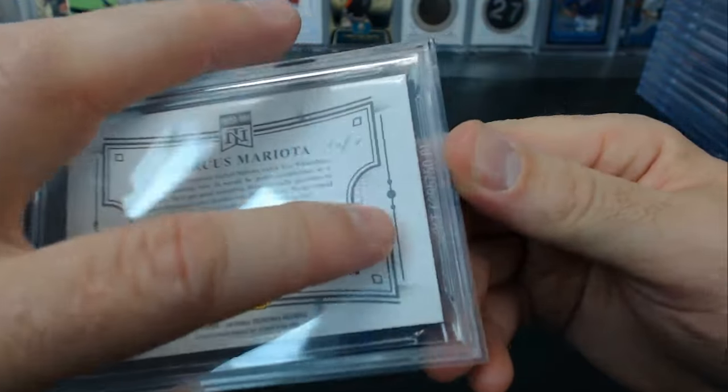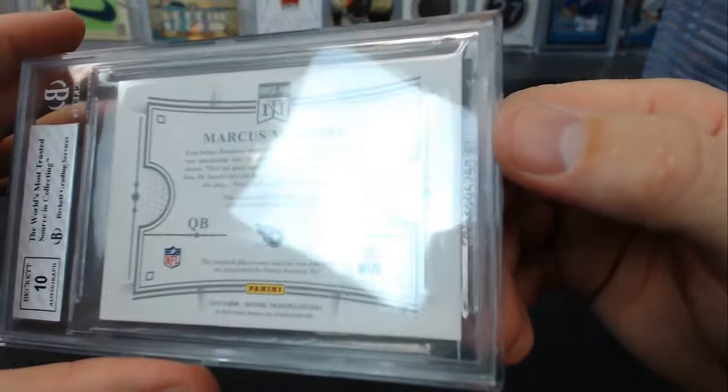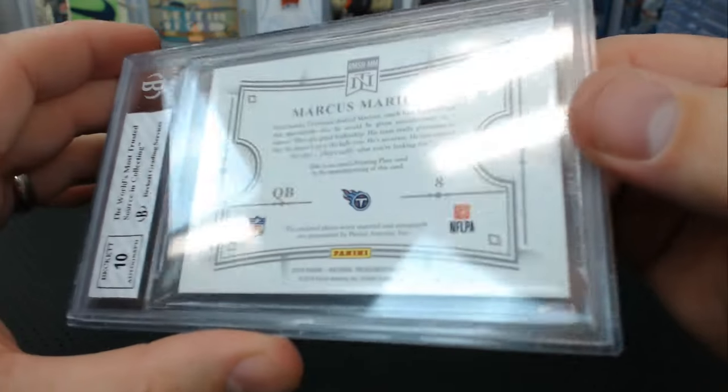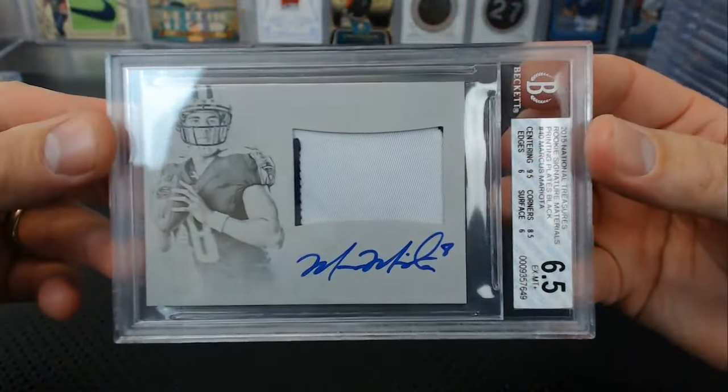Centering 9.5, corners 9, edges and surface of 6 — how is that a 6 surface? Something wrong with the back — you can see there are some folds in it. 10 auto though. Such an awesome card.